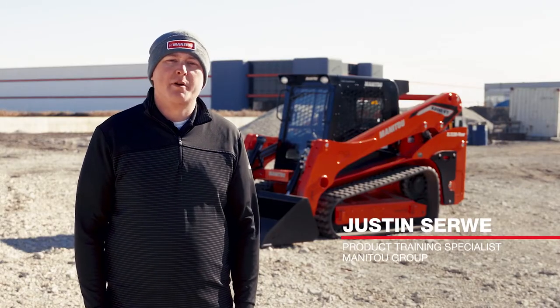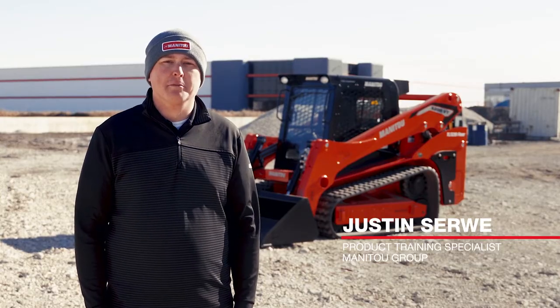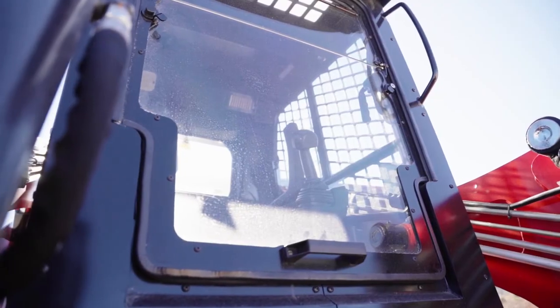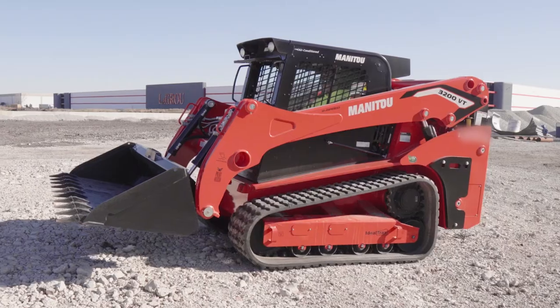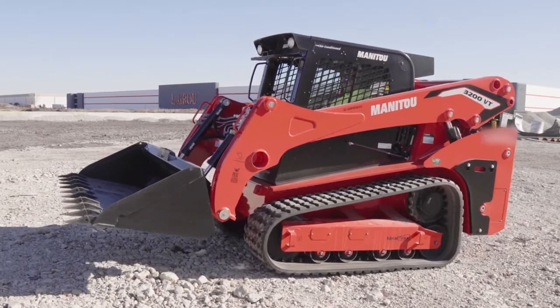My name is Justin Surway and I'm the product training specialist for Manitou Group. Today we're going to talk about the patented ideal access door, available as an option on all Manitou track loader models 1850 RT and larger.